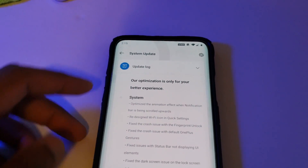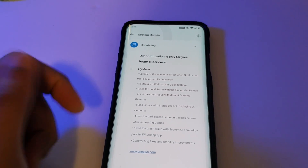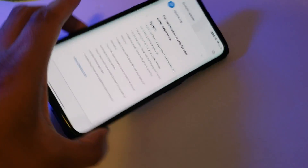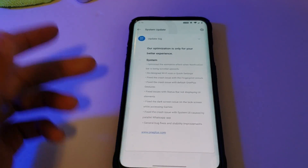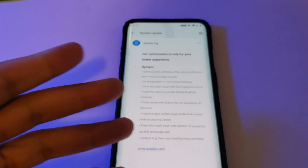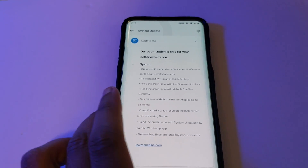For me, the only bug I had to deal with was the camera app — for some reason it was just not responsive when in landscape mode. I would have to switch it to portrait mode, and then the buttons would be responsive again. Since I've had this update, that issue has not surfaced.